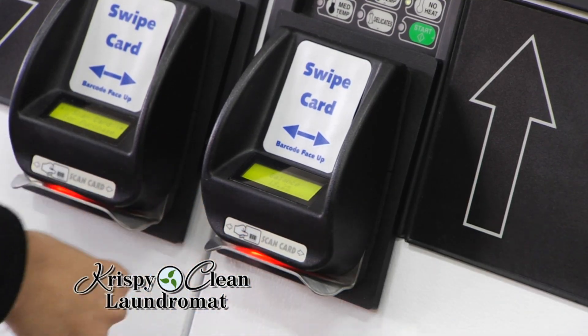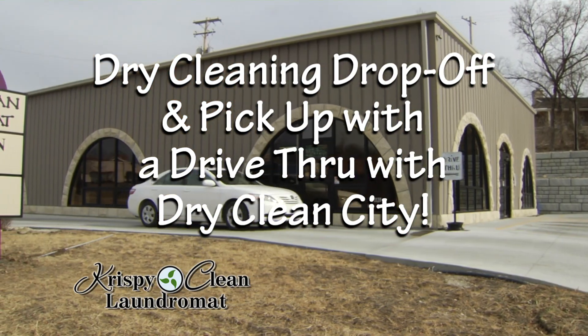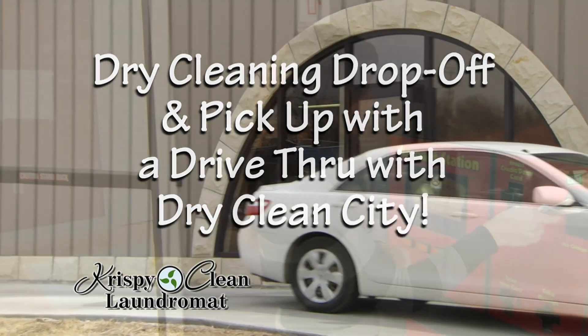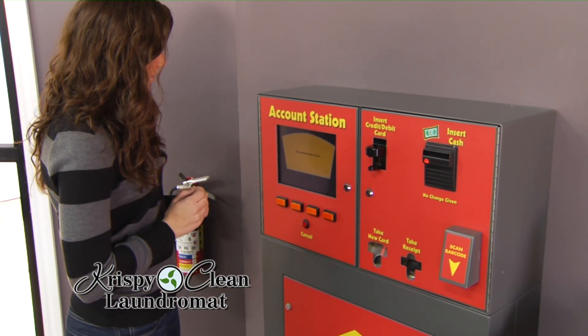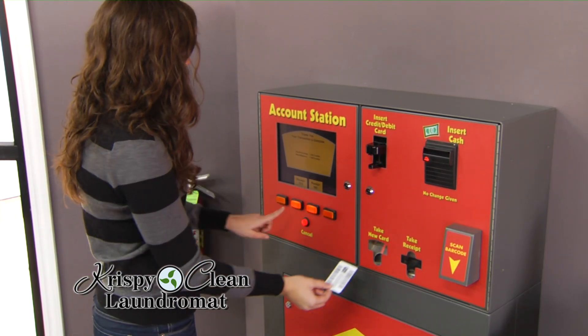Beyond washing services, we're also a dry clean city drop-off location offering the ease of drive-up service. A full-time attendant is on hand to make your experience as easy as possible. And here's one more feature that people just love: a cashless card payment system. You can buy a card for any amount you wish using bills or credit card — no more gathering quarters.